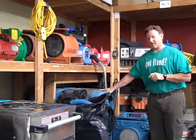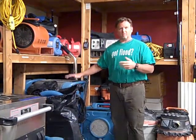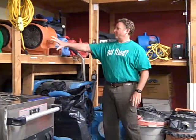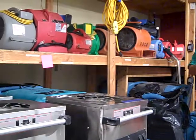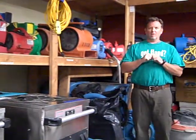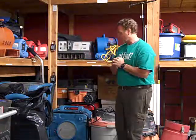Back here we have an extractor. So if you have standing water in your house or sewage, we'll use an extractor to get that out with a wand. And then up here we have all kinds of different types of air movers. What we do is put air going across the wet surface, which creates evaporation potential, which puts the vapor in the air, and then the dehumidifier will suck that out. That's how we dry your house out.